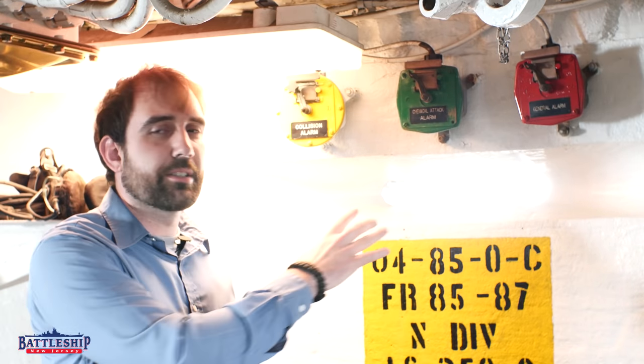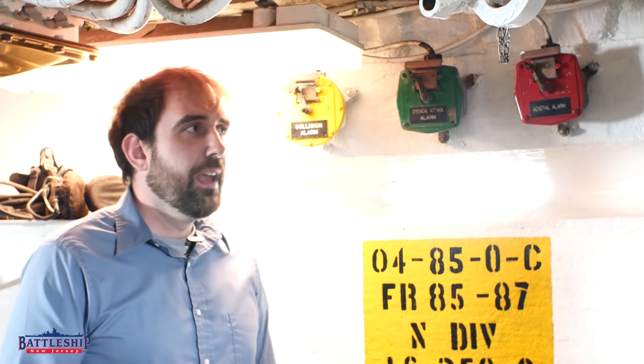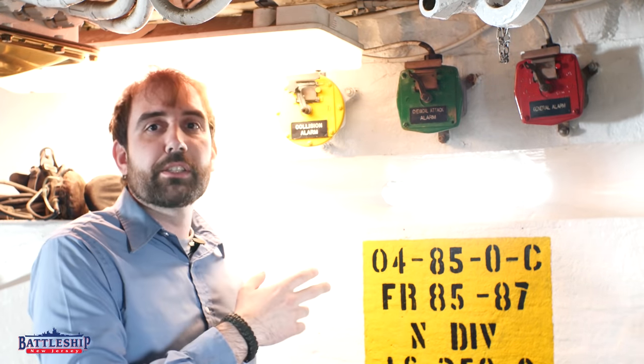These three alarm systems and the one that isn't here all go through the ship's 1MC system — the public announcing system — throughout the whole ship. And these are Collision, Chemical, General, and the one that's missing from here is the Flight Crash Alarm.